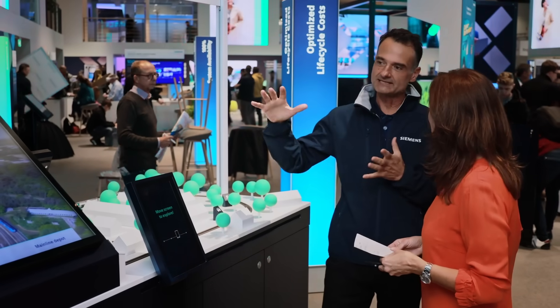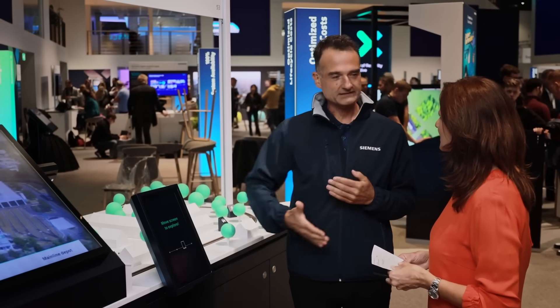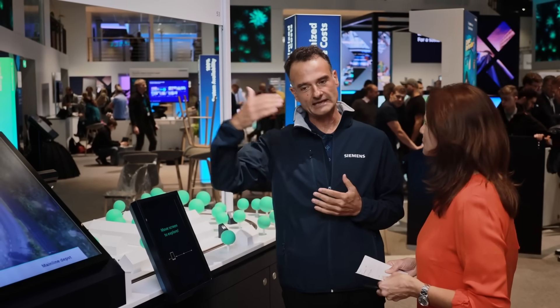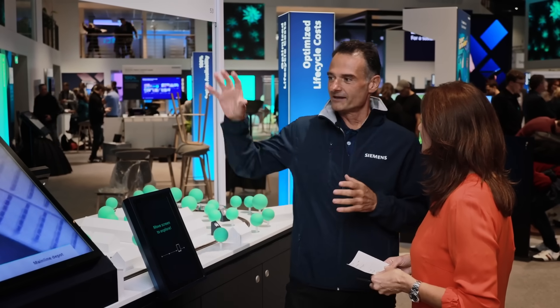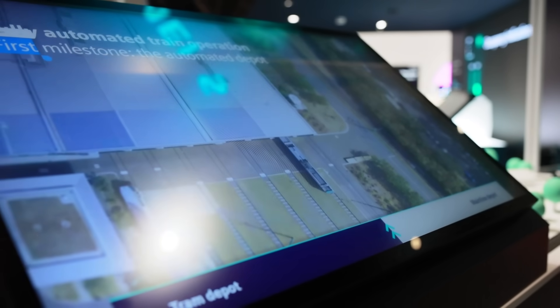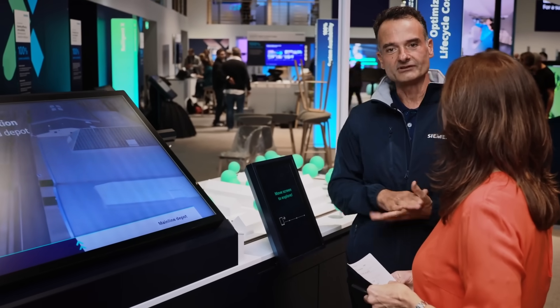On this display we can see what trams and mainline trains are capable of doing today, how we can assist drivers to reduce collisions and increase availability, reliability, and safety of our vehicles and solutions. We can also see how a fully automated driverless depot operation can look like today and what the path towards full driverless operation is.